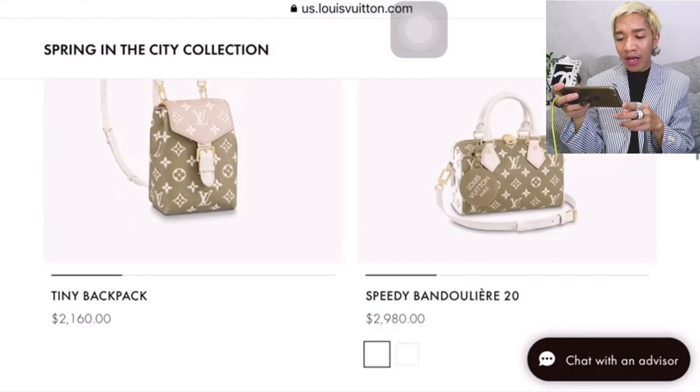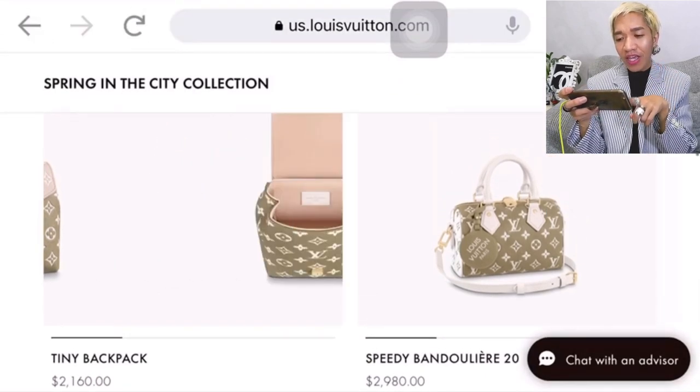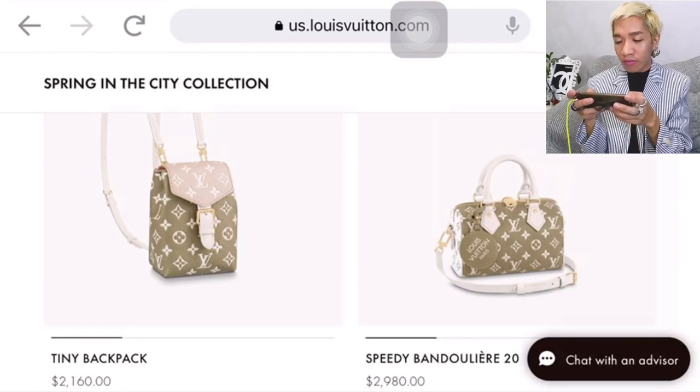Then they have the Tiny Backpack for $2,160. I really love the olive color. There's also what looks like a beige color. So it's olive and beige, and of course this is in monogram empreinte leather.